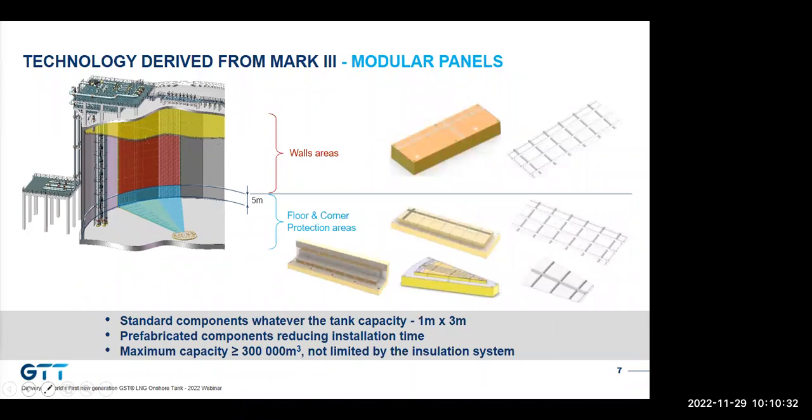On the bottom part of the tank there is an additional element: a thermal corner protection, which is a composite material installed between the different foam layers, enabling protection of the concrete in case of any leakage from the primary barrier. The design is optimized to limit the number of components — with only two different shapes, triangular and rectangular, 95% of the tank surface can be covered. Panels are a standard size of one meter by three meters, whatever the tank capacity, enabling a standard installation process. The membrane system has no theoretical capacity limit — storage capacity can easily go up to 300,000 cubic meters.